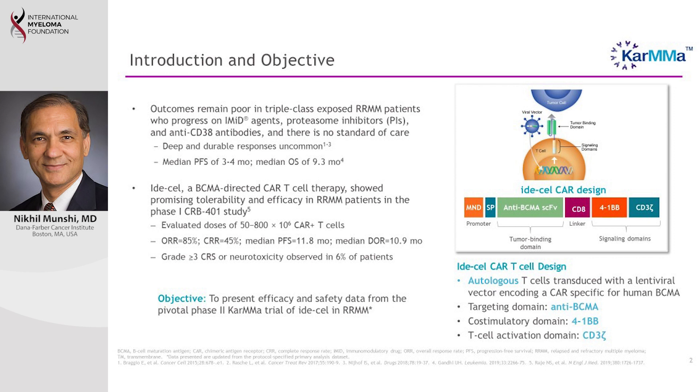What are CAR T cells? Simply put, we take the immune cells from a patient and then genetically modify them to provide specific functions. Those immune cells are now able to identify myeloma cells specifically, go to them, and kill them. In doing so, the immune cells also start growing themselves so they can increase in number and kill cancer cells more actively.